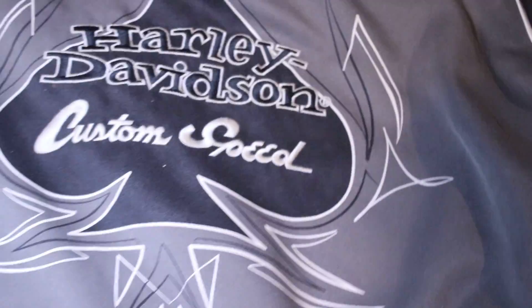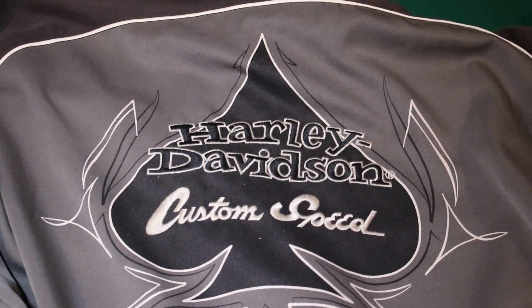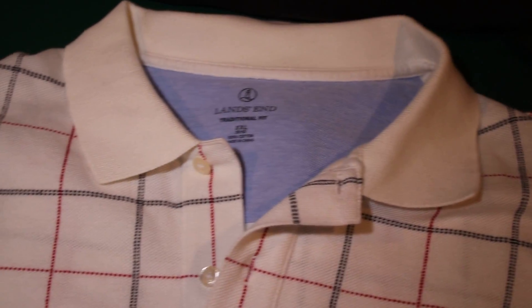Next one is a Harley Davidson Bowling Type Shirt. It's a nice heavy shirt — let me show you the back of it. I thought that was pretty cool. It's heavy, it's a size double XL. That right there will pay for the whole lot, I'm sure.